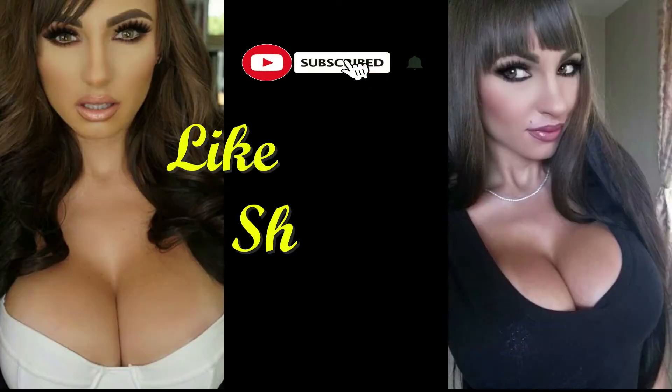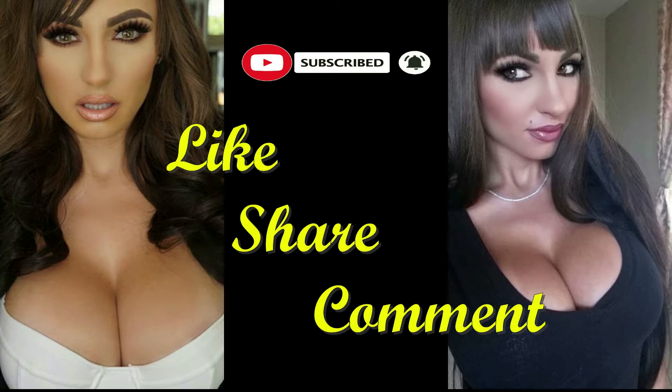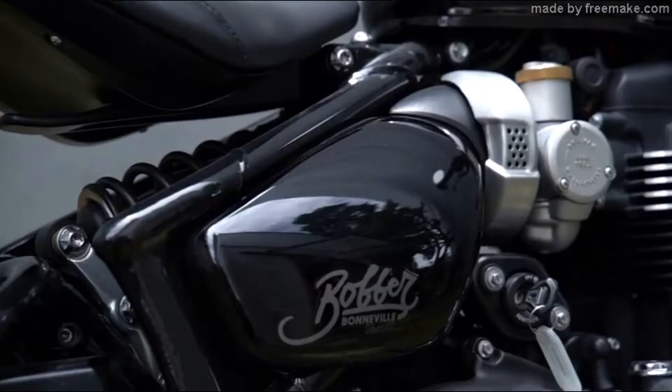And as always guys, remember to subscribe to the channel, knock that notification bell, leave me a comment or two, and without any further ado, let's get right into it.